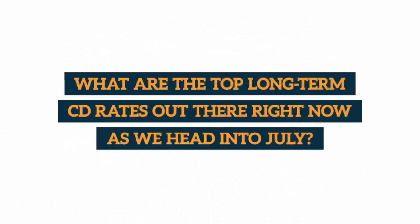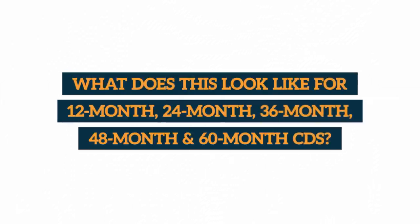What are the top long-term CD rates out there right now as we head into July? Specifically, what does this look like for 12-month, 24-month, 36-month, 48-month, and 60-month CDs?